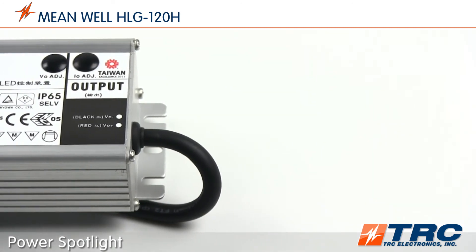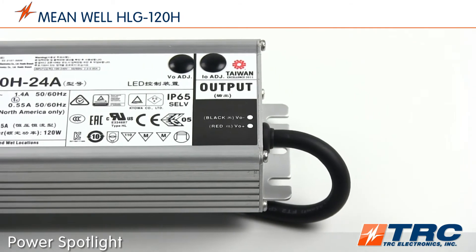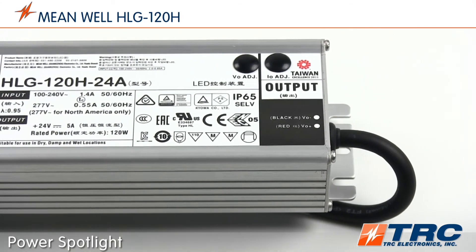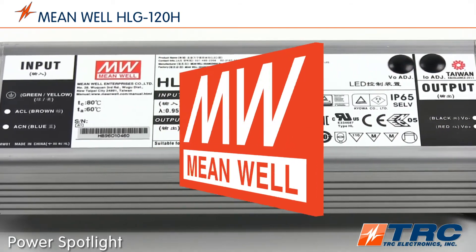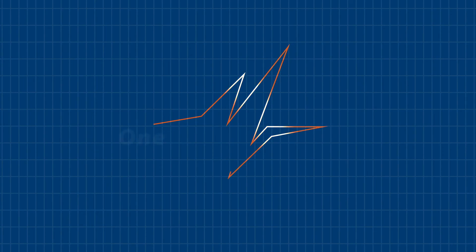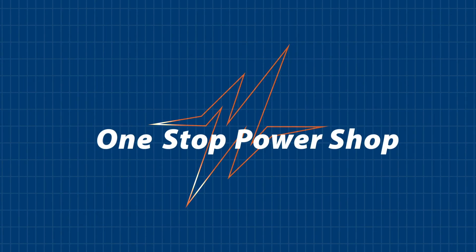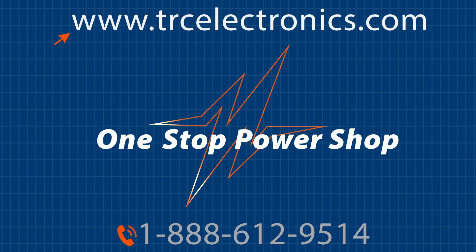Are you looking for a durable 120-watt LED driver available from stock? When your lighting system's reliability is so dependent on the LED driver, be confident you are using a dependable manufacturer such as Mean Well. You can't afford to waste engineering time, so when searching for an ideal LED driver for your lighting application, give our office a call — we will shorten and simplify the process of selecting your next LED driver.